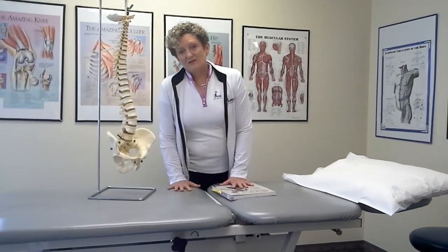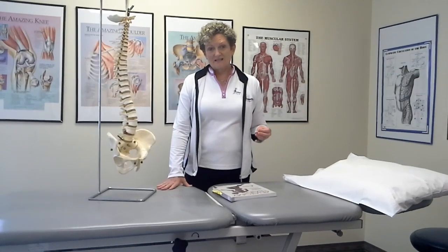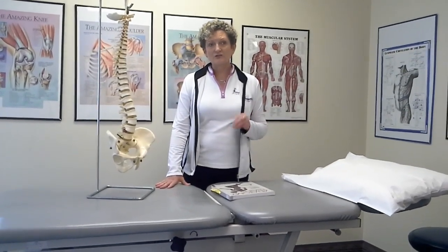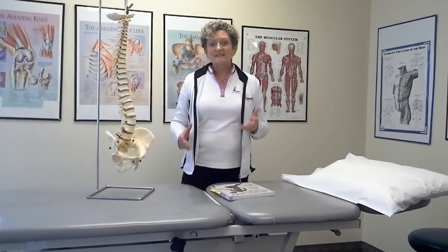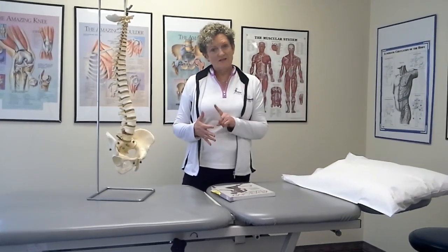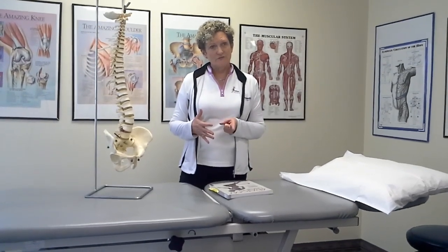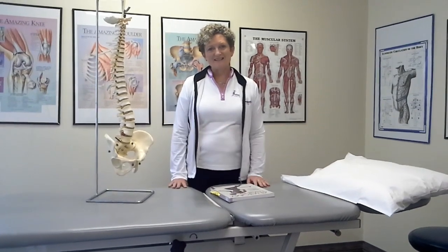If you're interested in knowing more about how you can learn to balance your body from the inside out, give Katie a call at 214-225-8530 and sign up for a seat in the workshop I'm putting on March 28th at 10 a.m. Let me give you that phone number one more time: 214-225-8530. I can't wait to meet you.